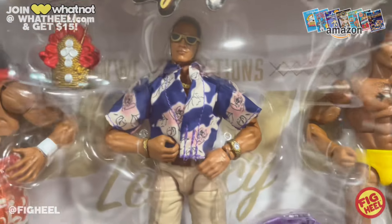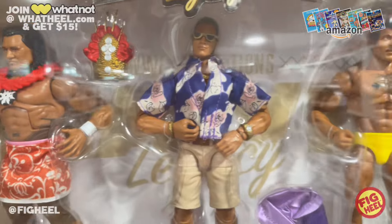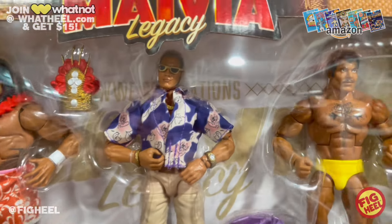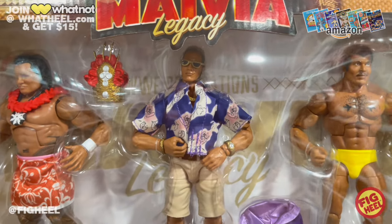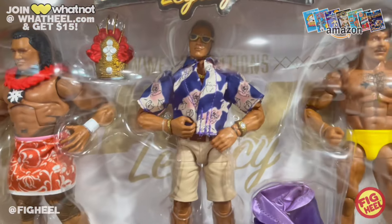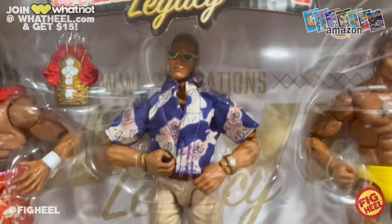He's got all the jewelry — the watch, the bracelet, the khakis, the shirt, the necklace, the gold glasses. A lot of people are saying they don't really like this Rock and it's such a waste, but what did you want — another re-release of the same old trunks with the same old Brahma Bull? No. I want this. I remember this outfit from magazines and everything. I wanted this Rock even before it was announced.